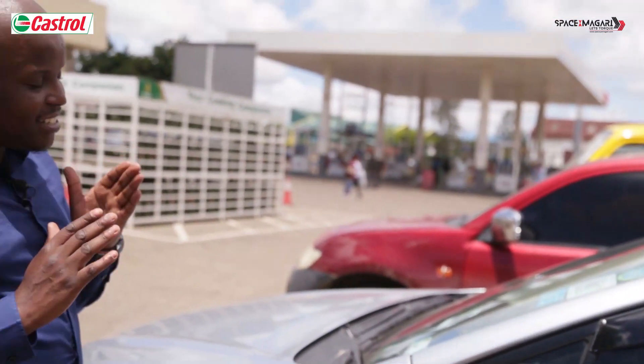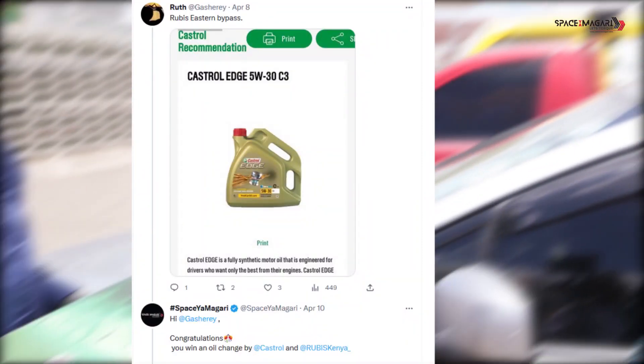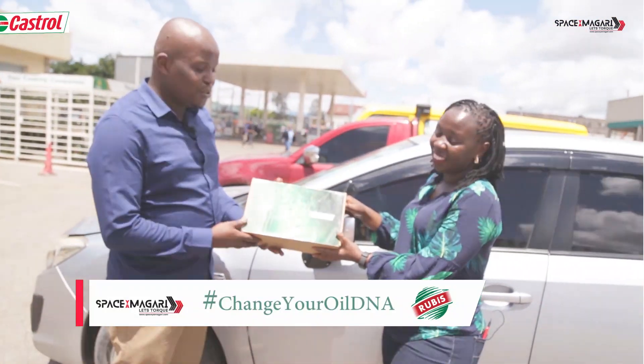So now, let's just probably bring you what we had brought. So this is from Castrol to you.